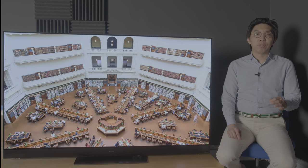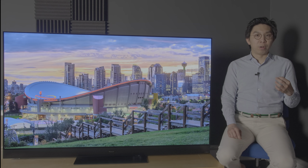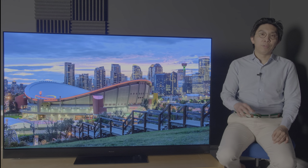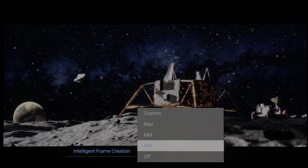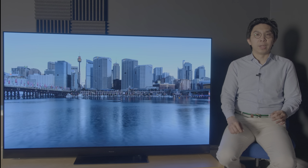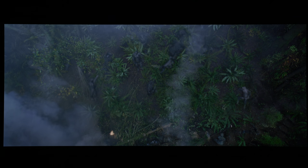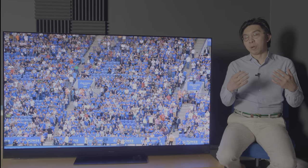Even with intelligent frame creation or IFC disabled, the Panasonic HZ2000 performed 3:2 pulldown correctly to present 24 frames per second movies smoothly without telecine judder. If you're one of those sensitive to the stutter inherent in 24p films, you can set intelligent frame creation to minimum to smooth things out without too obvious a soap-opera effect. Like all Panasonic televisions with the HCX processor, the HZ2000 did exhibit occasional frame-skipping in certain smoky or foggy scenes in HDR mode, but it happened so rarely that most people probably won't notice it.